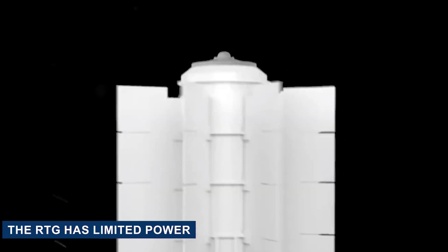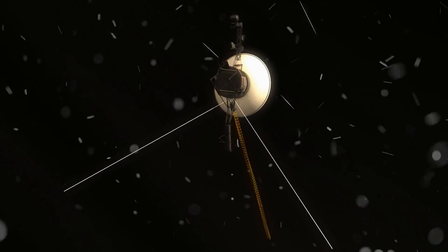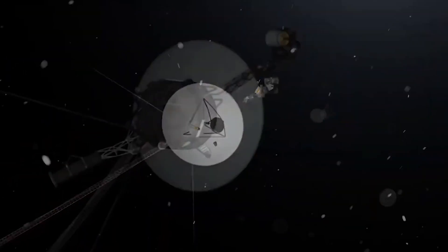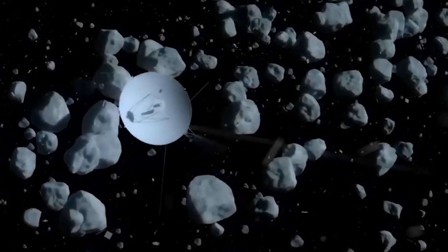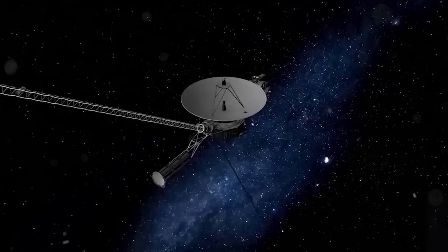Though efficient, the RTG has limited power, prompting Voyager 1 to deactivate non-essential systems when not in use to conserve energy. Challenges have arisen as Voyager 1 has ventured farther from the sun — diminishing solar radiation means reduced RTG power. Moreover, interstellar space's radiation poses a threat to the spacecraft's electronics. Despite these hurdles, Voyager 1 remains resilient, relaying crucial data back to Earth.